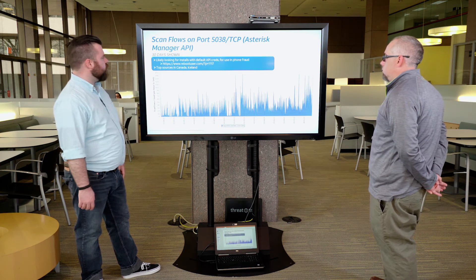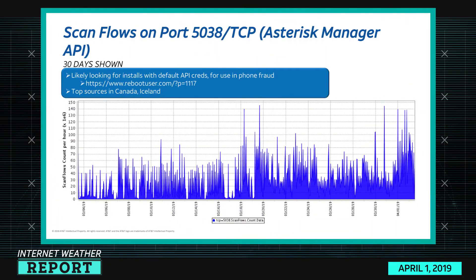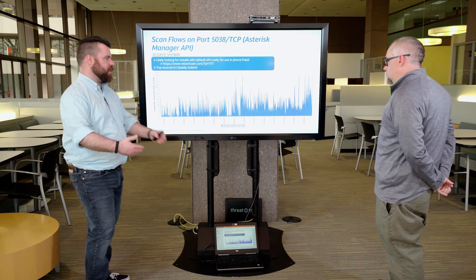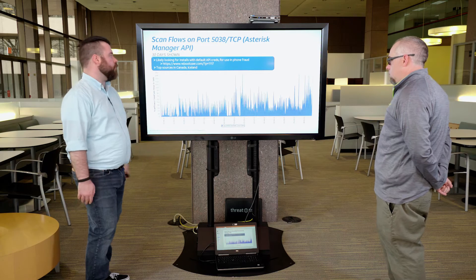Port 5038 TCP is the Asterisk Manager API. People are probably familiar with Asterisk as a PBX system for phone systems — you connect it to the internet with modems or phone banks and can bridge phone to SIP or just SIP. If you put it on the internet, people scan for these and use them for phone fraud. If you have access to this API with default credentials, you can get into the system, find other credentials, pivot, create your own accounts, and use it for fraud.